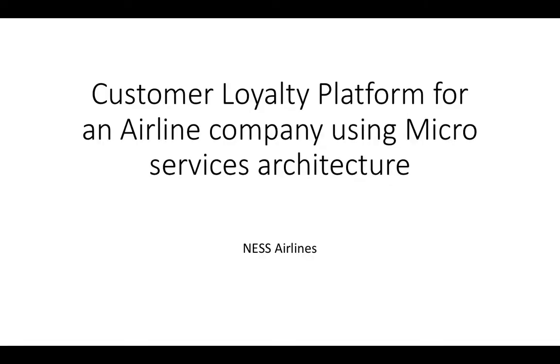Hello everyone, here we go — talking about Ness's point of view, experience and expertise in microservices architecture. We're going to illustrate that today with a customer loyalty platform for NessAirlines.com, a company we invented just to showcase the way we look at how this all works in modern technology.